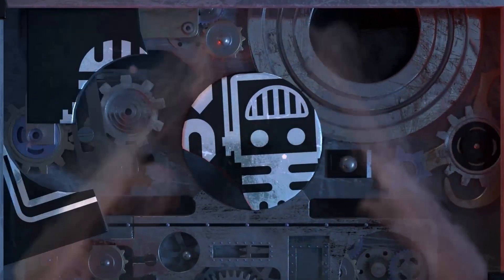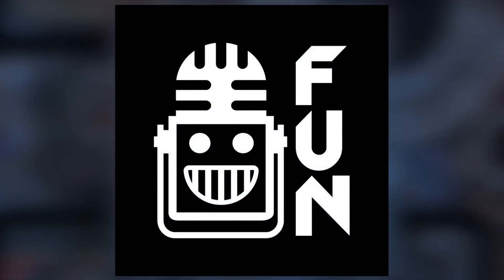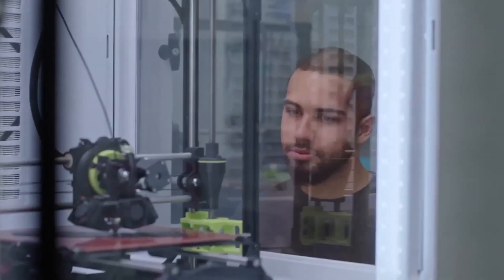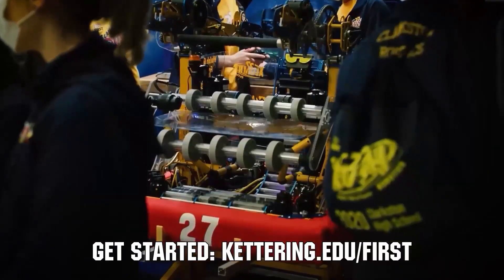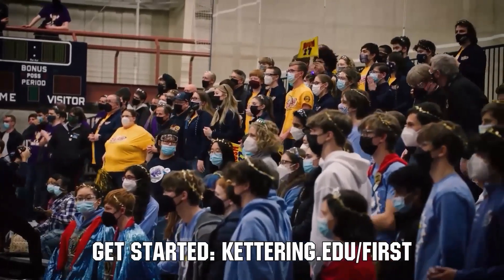This video on First Updates Now is made possible by viewers like you and also the following sponsors. Kettering University is looking for talented robotics students who want to continue learning and innovating in a hands-on real-world experience format. Kettering University representatives will be at dozens of FIRST events this season, including the championship. Go to Kettering.edu slash first to see which events you can meet a Kettering University representative.